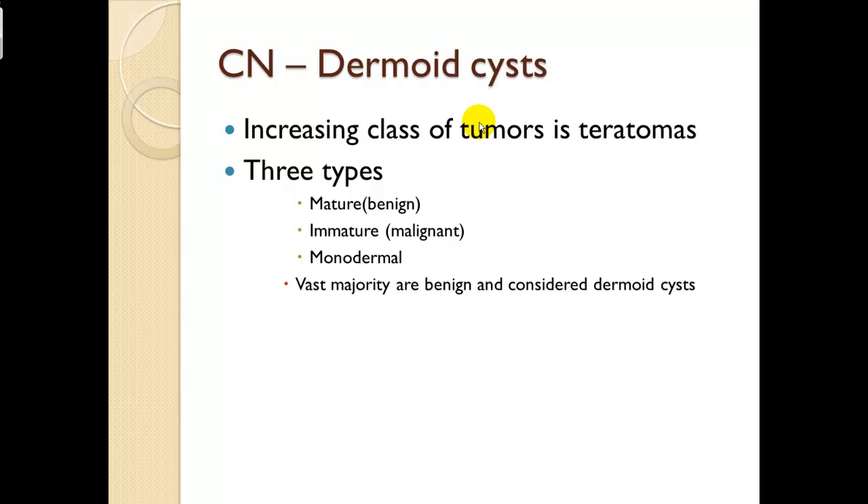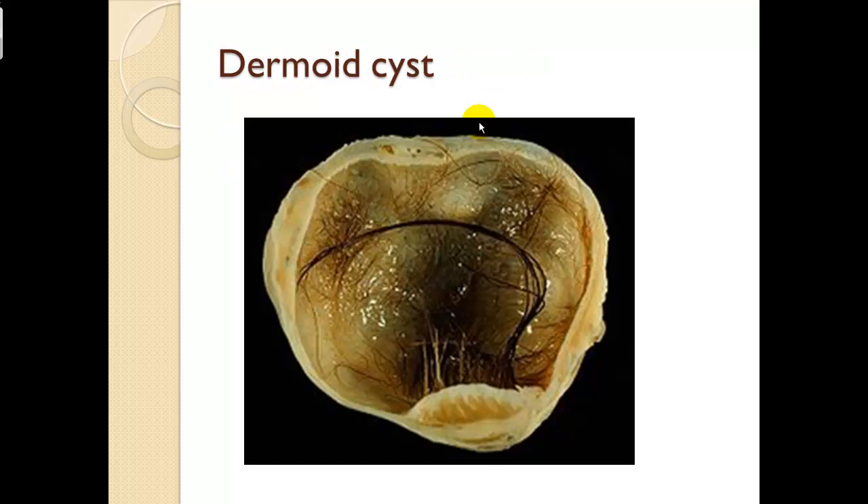Clinical note — dermoid cysts: an increasing class of tumors is the teratoma. There are three types: mature, immature, and monodermal. Mature teratomas are essentially benign. Immature ones may be malignant. The vast majority are benign and considered dermoid cysts, encapsulated in fibrous tissue.